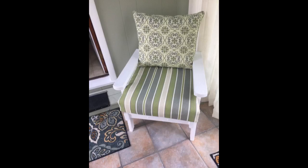Very comfortable — the deep cushion provides a bit of height to our low-sitting outdoor couch. Many compliments received.